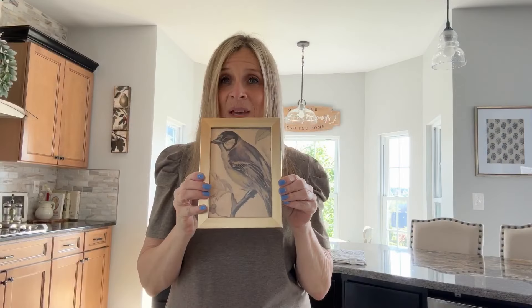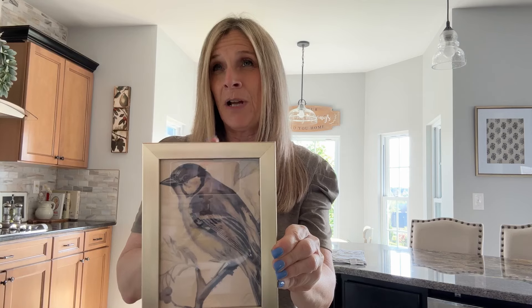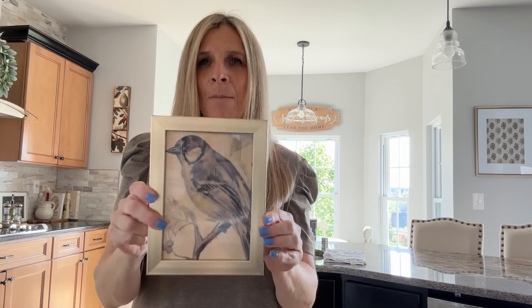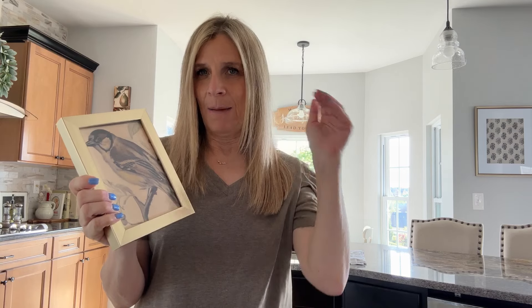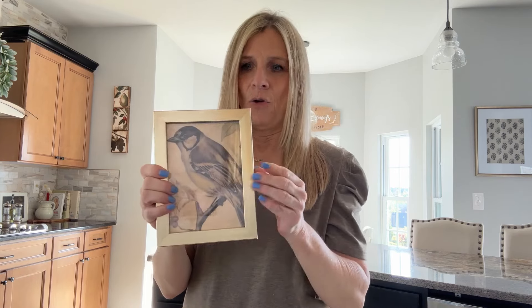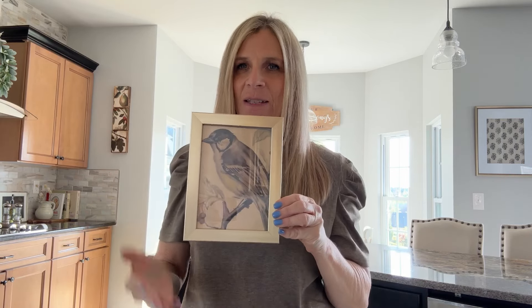The last item I picked up today was this little bird picture — I could not resist. I have a little bird theme going on in one of my bathrooms and I thought this would be a perfect addition. It was $1.99. The frame says Hobby Lobby on the back, but I just liked the picture of this bird — it looked very vintage. I have a little shelf in my bathroom and I'm going to just lean it up against that. Someone obviously put this picture in the frame, and that's why I grabbed it.